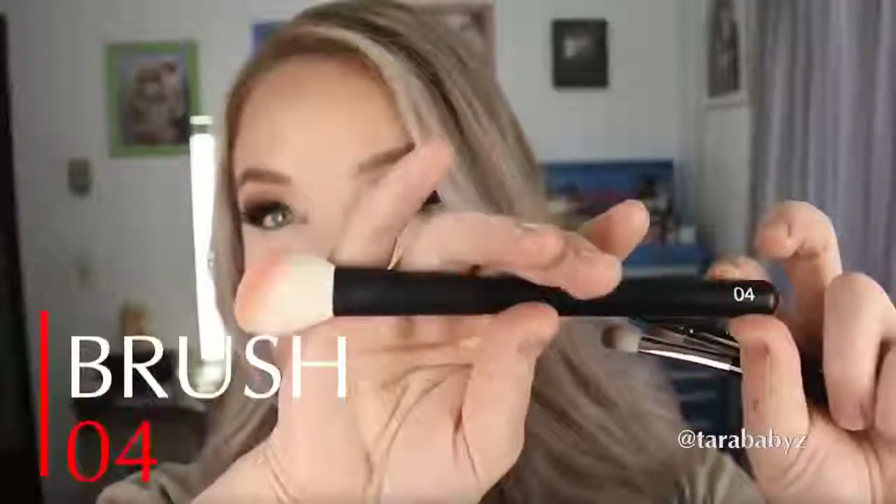This number four brush has been one of my absolute favorites. I really want to pick up a few more of these because I think it would also be good for contouring and highlighting. The hairs are very, very smooth — very silky. And like most goat hairs, it picks up product really, really nicely. Lays it down beautifully. It's not patchy at all. It just does a really, really good job blending product out.